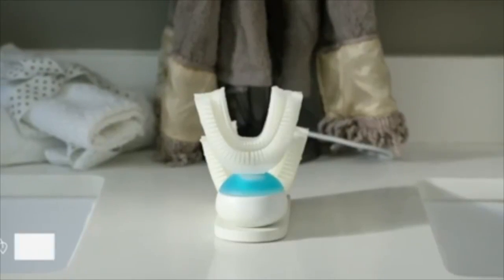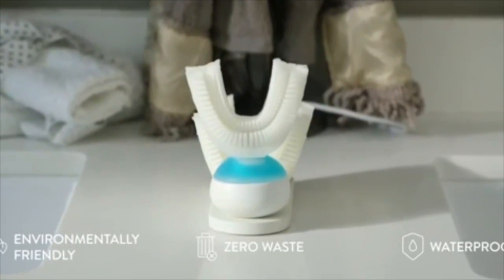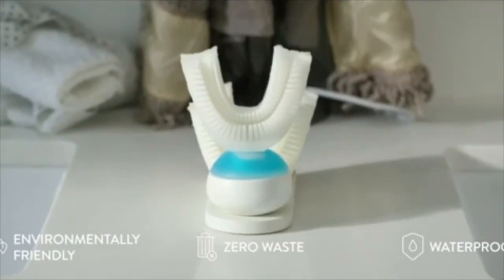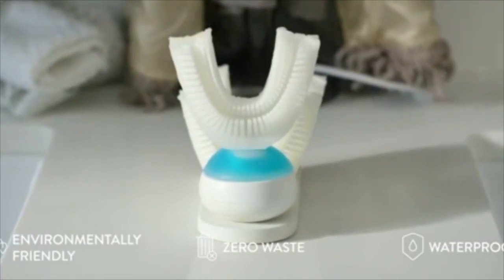Cleaning is as easy as rinsing in the sink, and just like a regular toothbrush, the mouthpiece should be replaced every 3 to 6 months. All the complex technology is inside the handpiece, along with the toothpaste capsule.